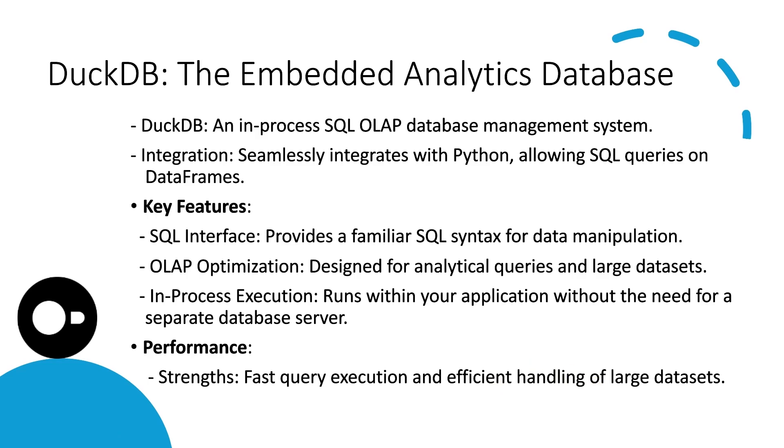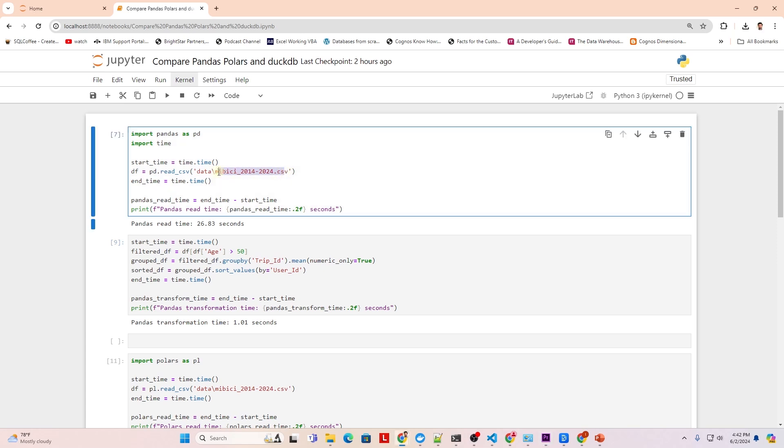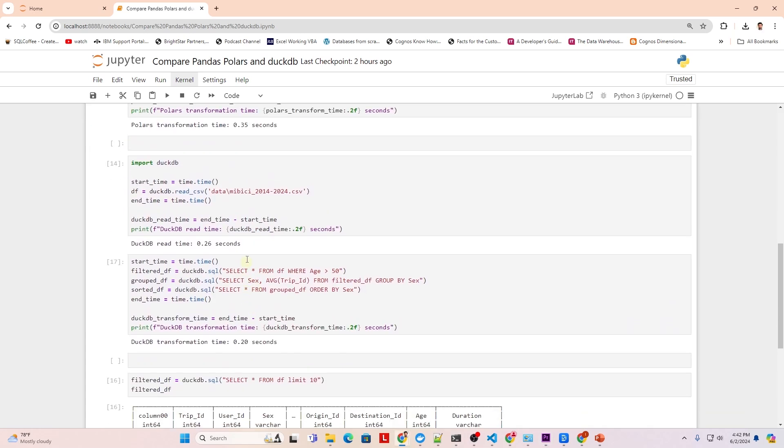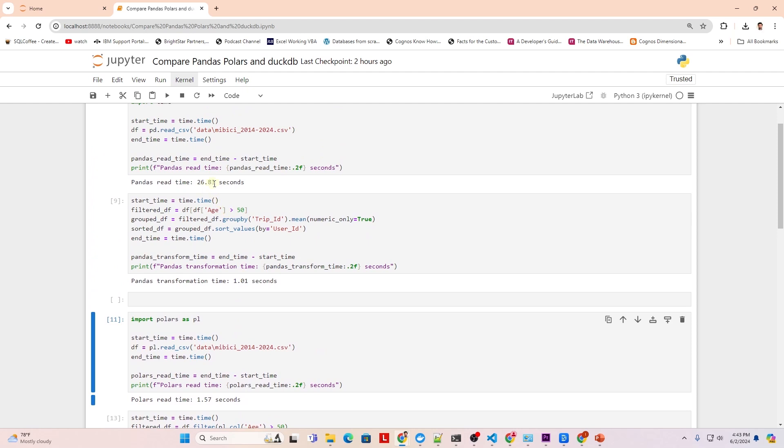So how do they stack up in terms of speed? We have run some benchmarks to compare their read and data transformation speeds. We read the bike dataset from Kaggle — it's about 2.3 gigabytes in size. Duckdb came out on top in the data reading test, taking only 0.26 seconds to read this data. Polars came in at number 2 with 1.57 seconds, while pandas took 26 seconds.